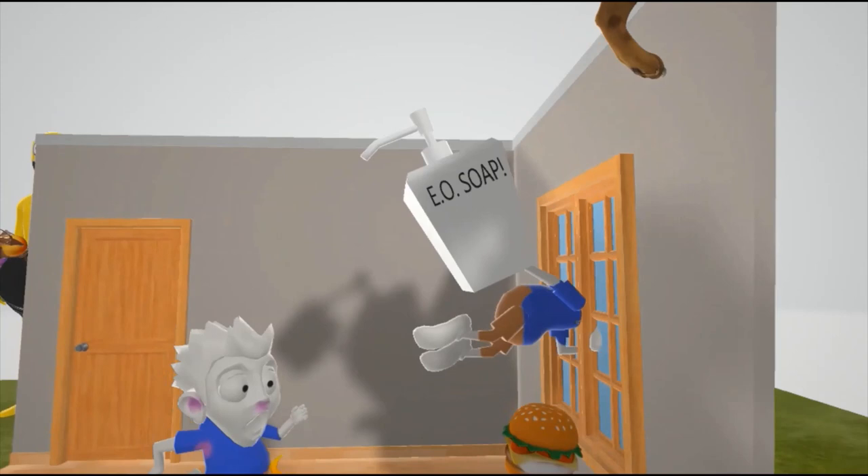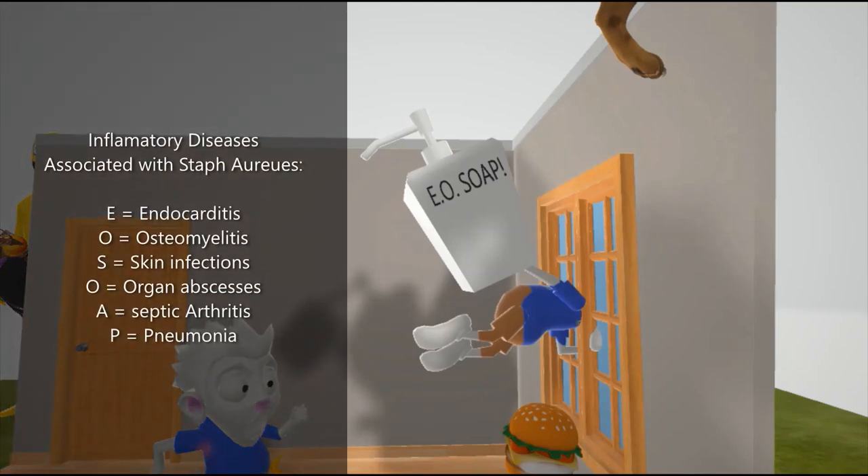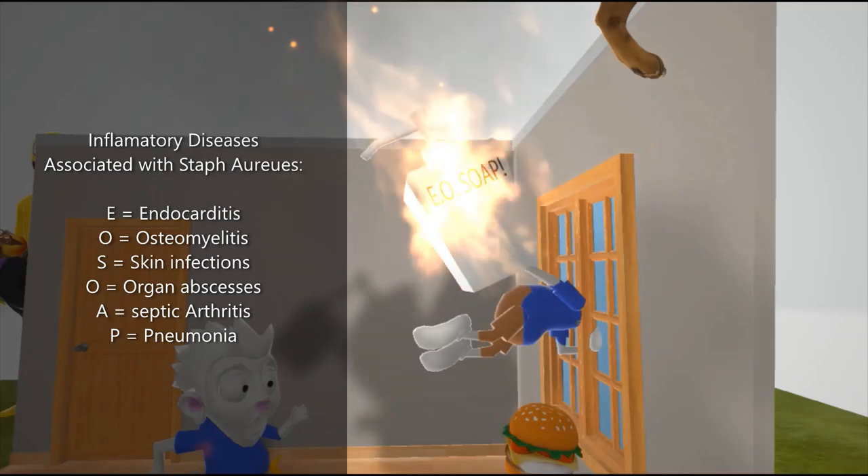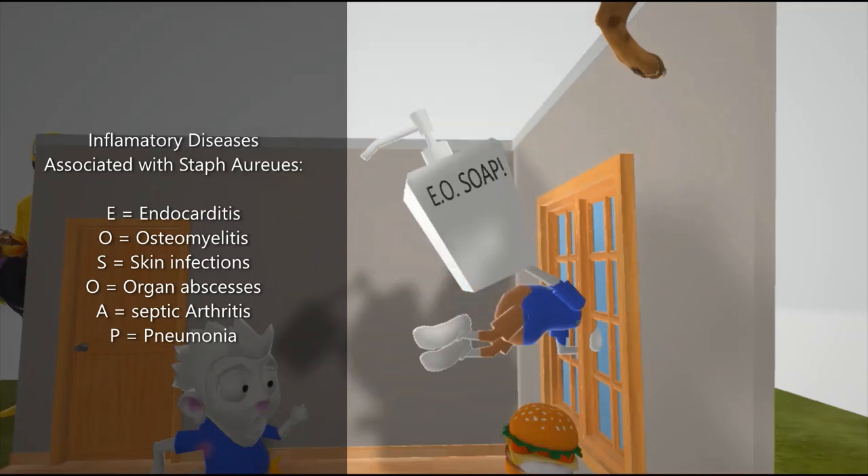This guy jumping out of the window is holding a container of soap — EO soap — to help us remember the six inflammatory diseases associated with Staff Aureus. The soap is on fire to remind us these are inflammatory diseases. E is for endocarditis, which can occur even in previously normal heart valves and most commonly affects the tricuspid valve. O is for osteomyelitis — a very severe one; in fact, Staff Aureus is the most common cause of osteomyelitis.